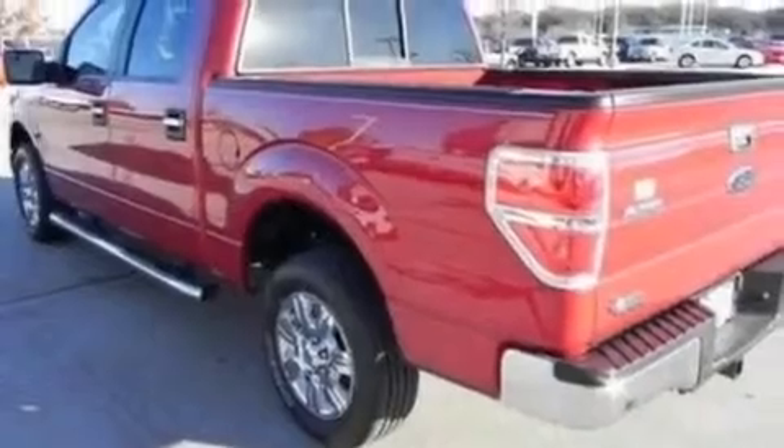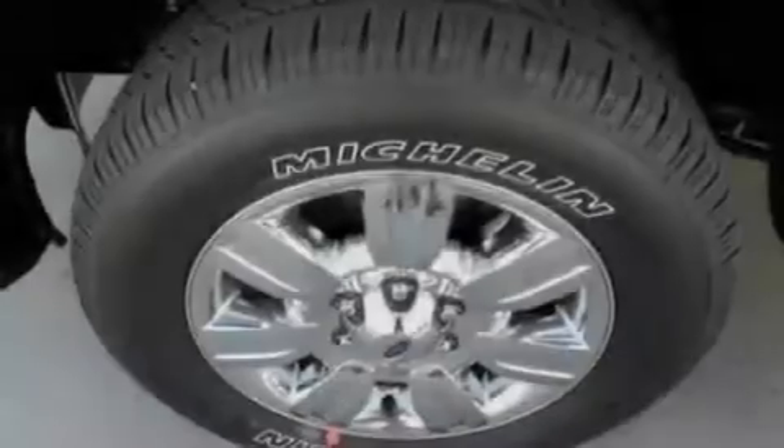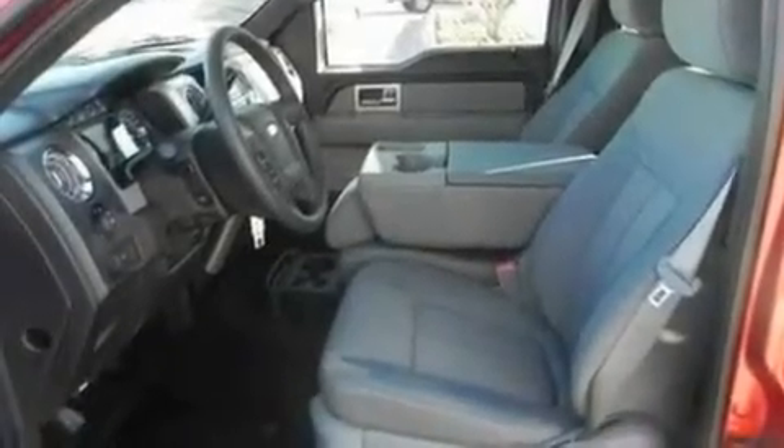Its top features include four well-positioned speakers, a double wishbone independent front suspension, an engine immobilizer theft deterrent system, 12-volt power outlets, a low tire pressure indicator, traction control and stability control systems.